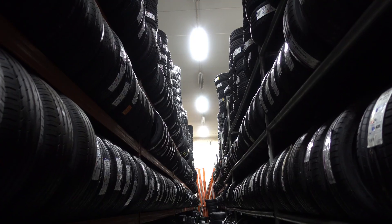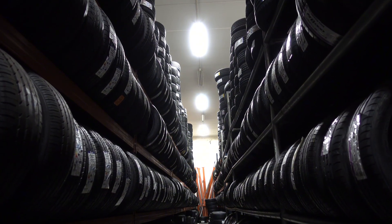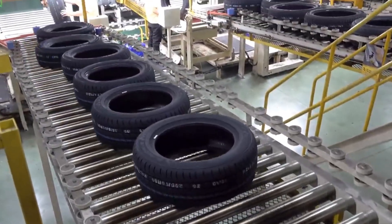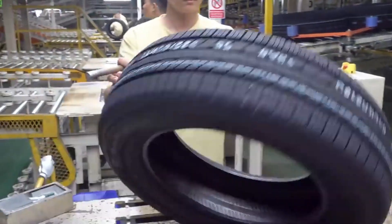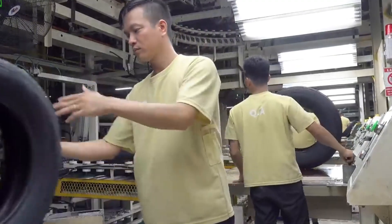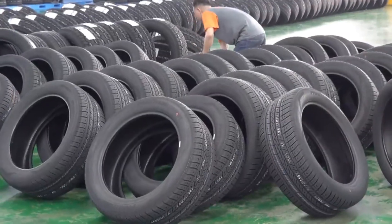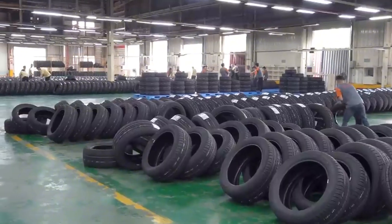Tires are a critical part of any vehicle, and their performance directly impacts driving safety and efficiency. Despite the increasing use of automation in tire manufacturing, humans continue to play an indispensable role in ensuring quality and performance. From the development of advanced rubber compounds that improve traction and durability, to the optimization of tread patterns for better grip, tire experts are at the forefront of innovation. Engineers design the precision machinery, while skilled operators oversee the intricate processes that ensure each tire is crafted to perfection.